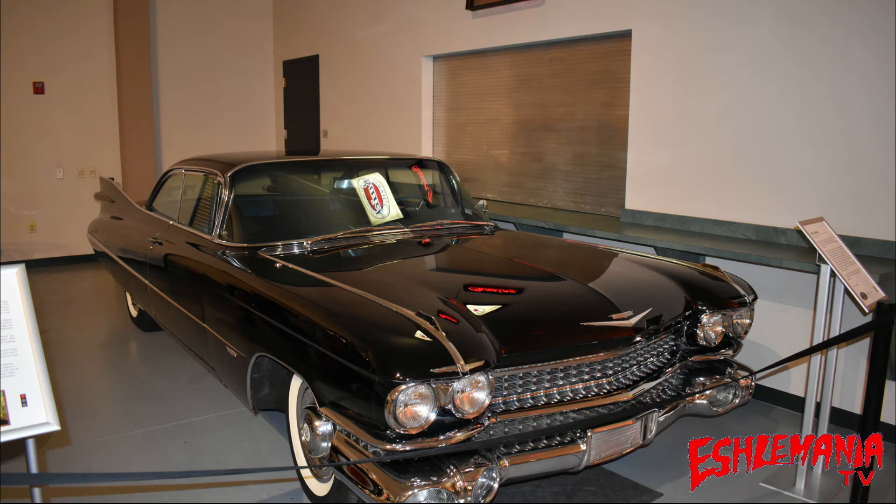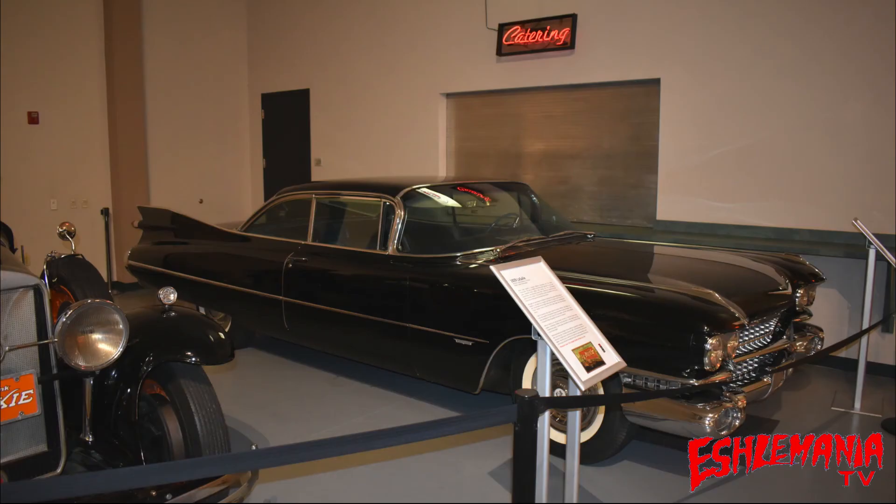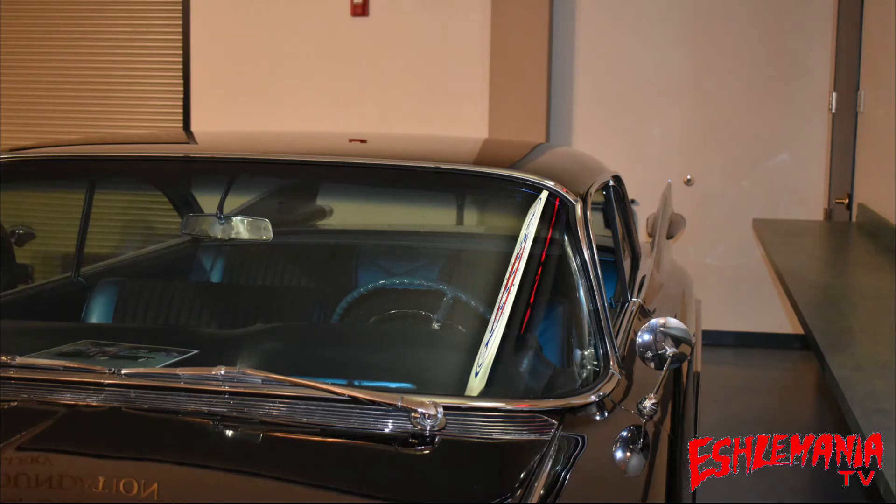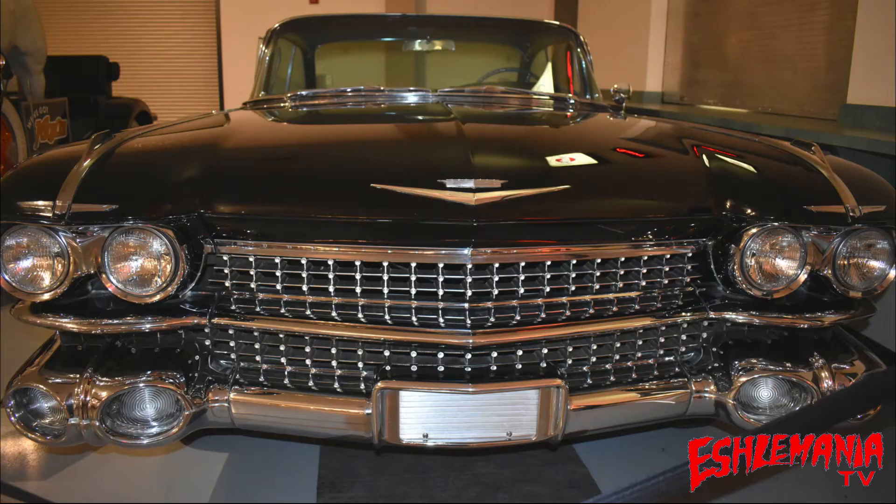Number three — if we're going to talk about big cars from the 50s, chrome, and tail fins, you can't have that conversation without the 1959 Cadillac Series 62 Coupe. Huge tail fins, lots of chrome, a 325 horsepower engine, and lots of leg room and space inside. This was a big old car, but man was it ever a beauty.